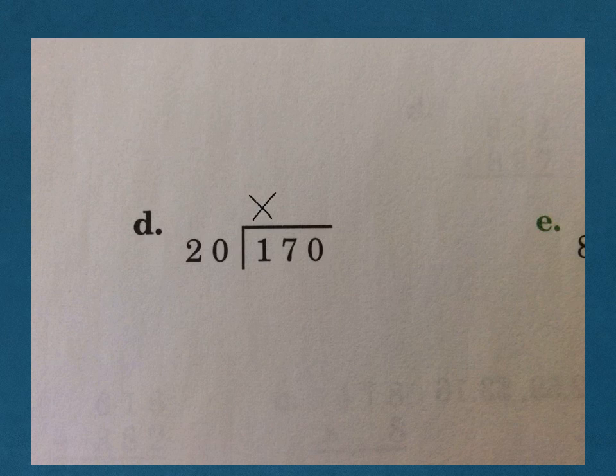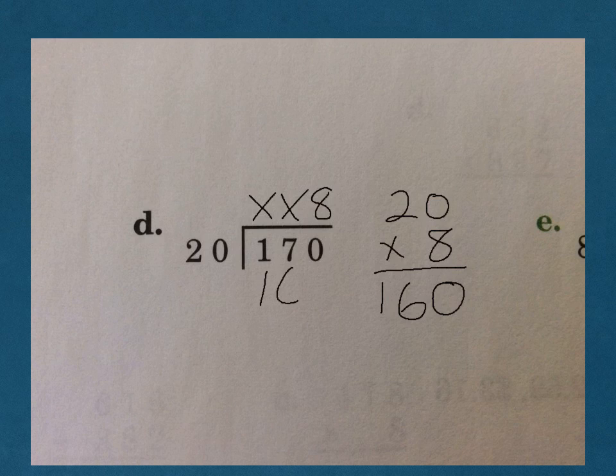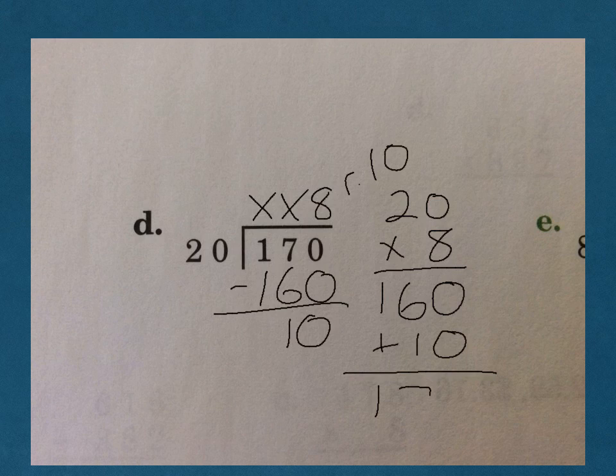D: 20 does not go into 1, 20 does not go into 17, but it does go into 170. Cover up our last numbers and ask ourselves, how many times does 2 go into 17? 2 goes into 17 eight times. We need to do 8 times 20. 8 times 0 is 0, 8 times 2 is 16 — so we write 160. Subtract and we get 8 remainder 10. In checking, add the 10 to get 170, which shows it checks, and this answer is circled as our final answer.